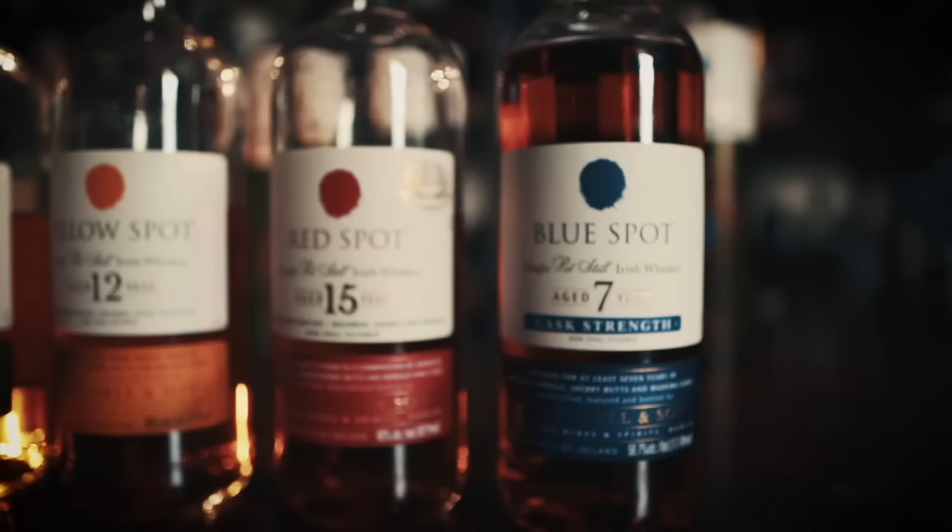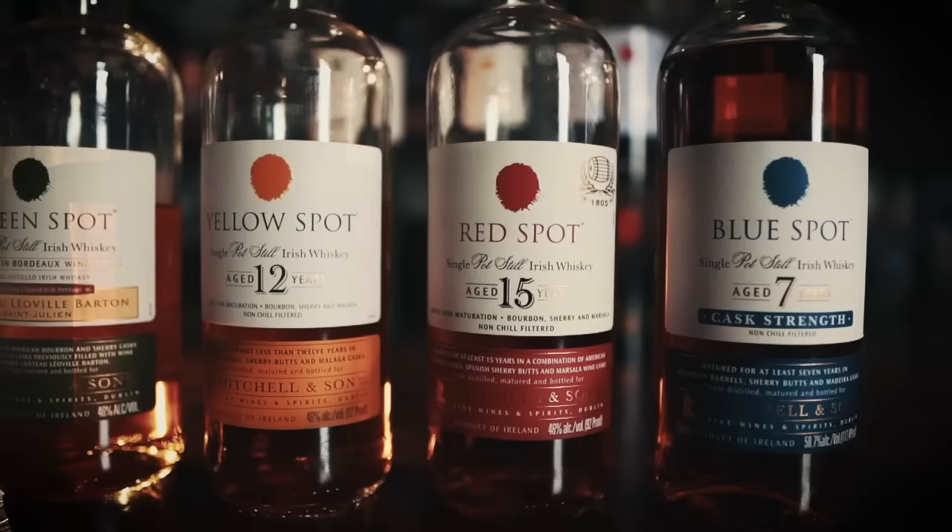Today green spot is available globally, now a NAS expression containing whiskeys between 7 and 10 years old. Yellow spot was reintroduced in 2012 as a 12-year-old whiskey aged in sweet Malaga casks. And then in 2018, the 15-year-old red spot came back, aged first in bourbon and then Marsala casks. Even though Mitchell & Son wine merchants no longer play a role in making the whiskey, 6th and 7th generation Mitchells, Jonathan & Robert, still run the business day in and day out. At long last, the final step in the vertical is back — the revered blue spot, reuniting the historical spot family for the first time in over 56 years.